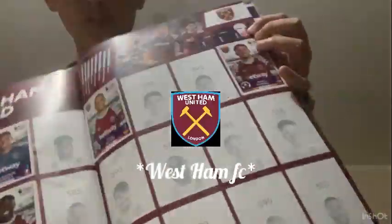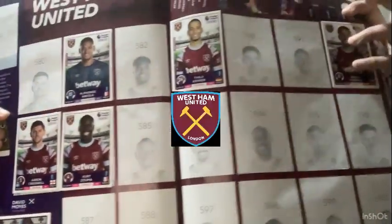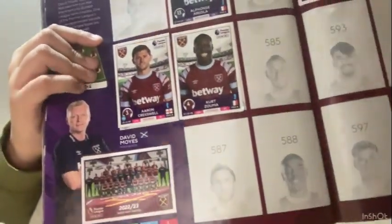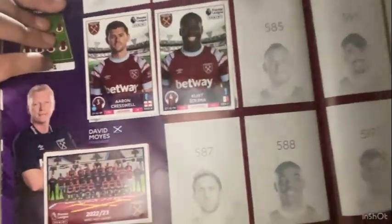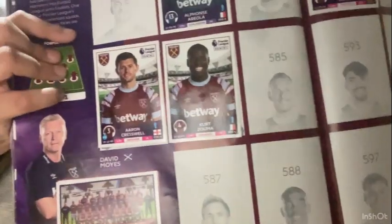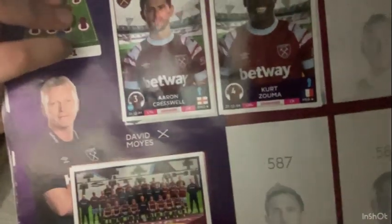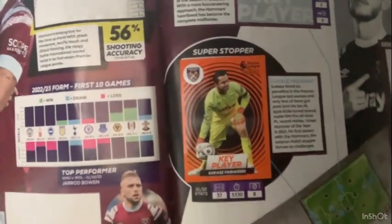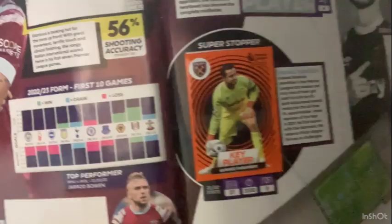Now it's time for West Ham. I have all of these players, manager David Moyes, and the team over there. They have a cool West Ham badge on the floor with a football next to the manager - you can just about see it. On the stats page, the goalkeeper is Łukasz Fabiański, labelled 'super stopper', with a short description.